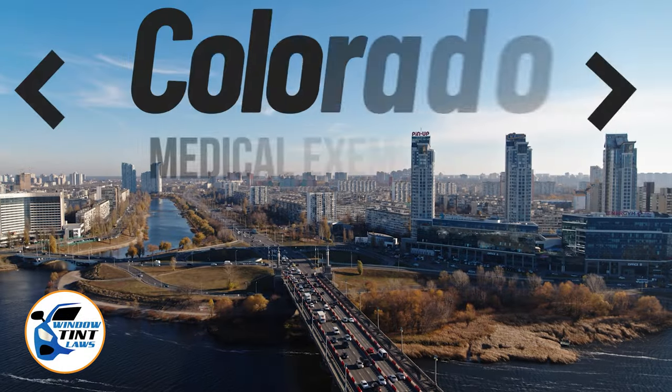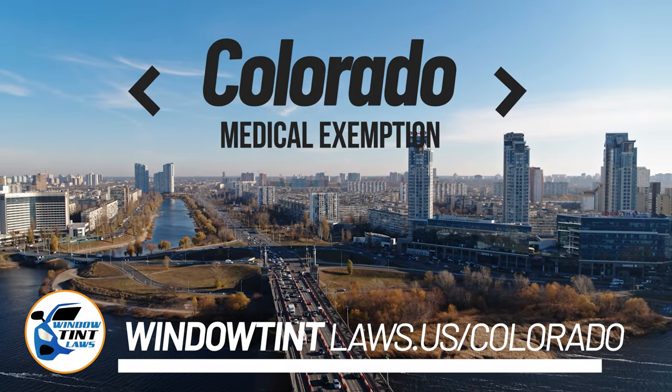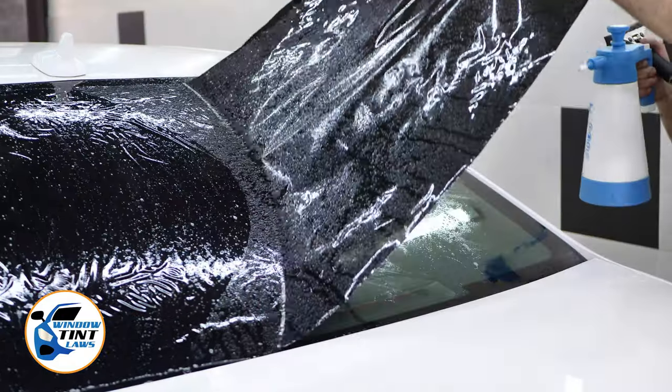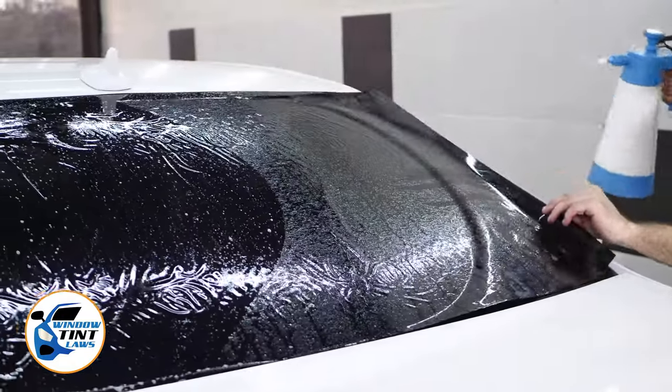Colorado has established window tinting regulations to enhance road safety. However, individuals with specific health conditions may find these regulations limiting. A medical exemption permits the legal use of darker window tints, and we're here to guide you through obtaining this exemption.